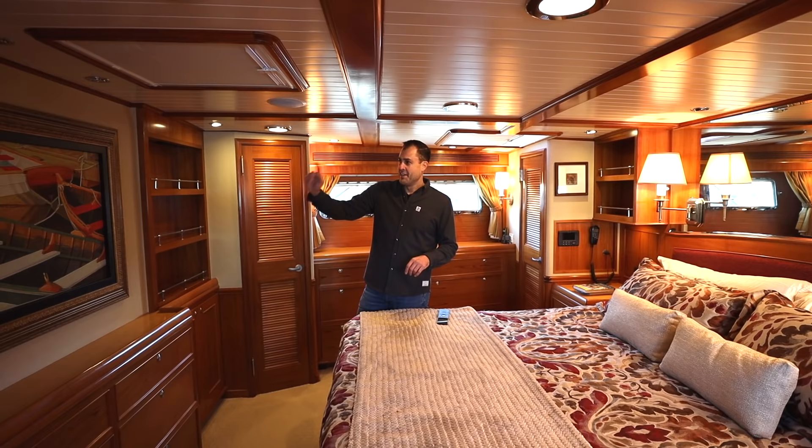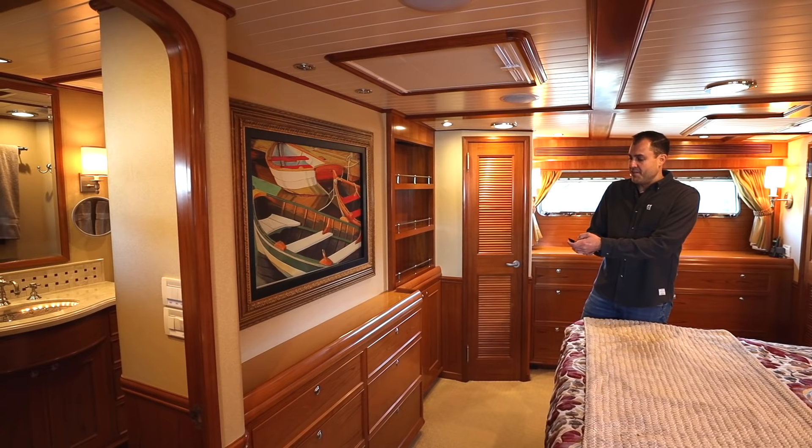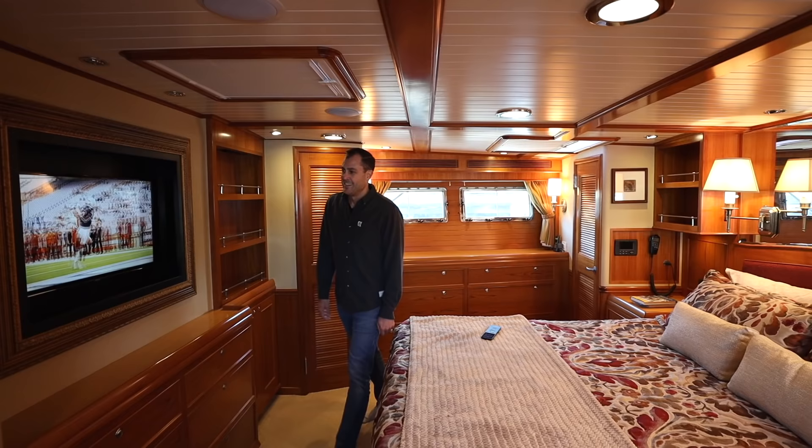Here's a really neat feature — everything on a boat always needs to serve two purposes. There's a nice piece of artwork on the front wall at the foot of the bed, and when you turn on the television, the art rolls itself up and voila — we have a flat screen TV that we can watch football on.